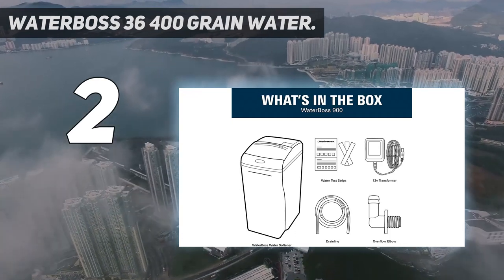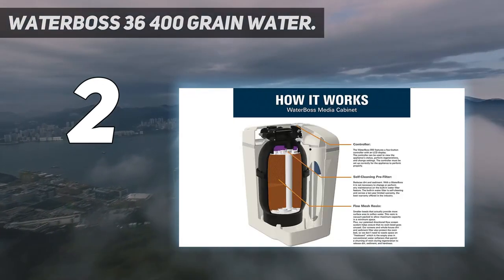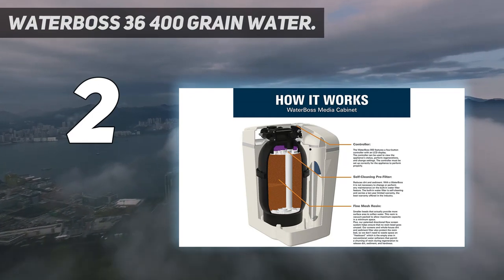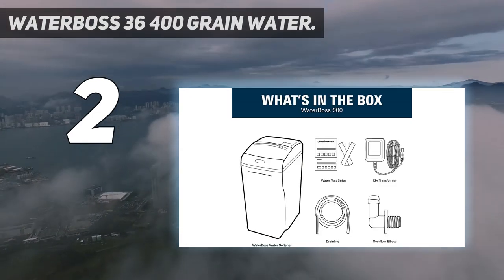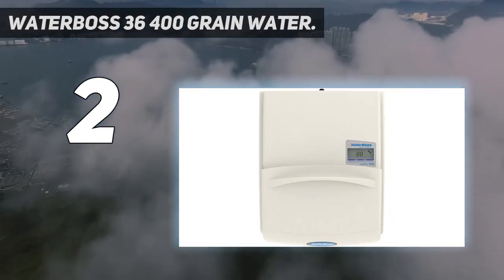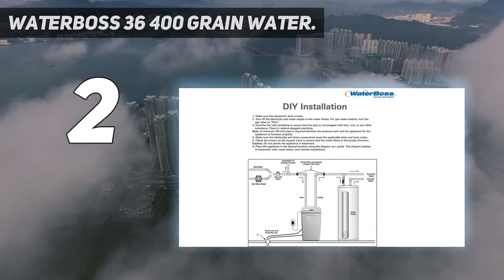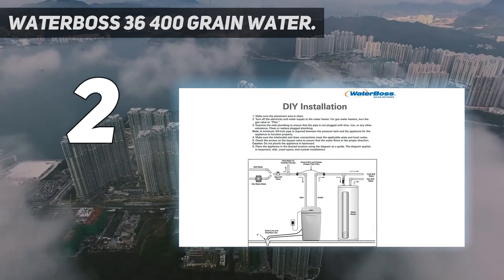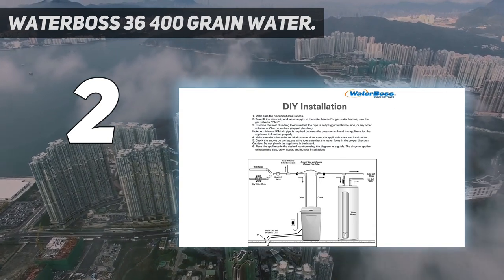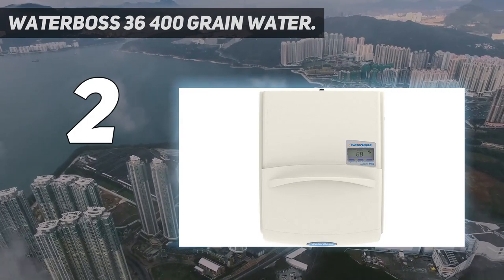Features a built-in self-cleaning whole house sediment filter. The model 900 can soften up to 90 grains per gallon, reduce up to 10 ppm of ferrous iron, and filter dirt and sediment. The factory-installed bypass helps extend filter longevity. It is a compact and convenient high-usage model. The 36,400 grain capacity makes this softener perfect for large families, with a safety shutoff system and space-saving tank designed for convenience and small spaces.